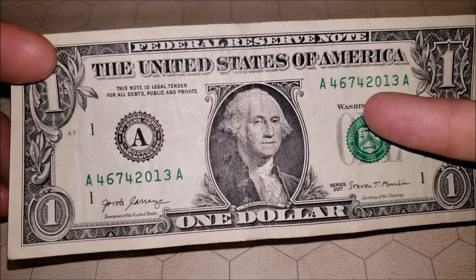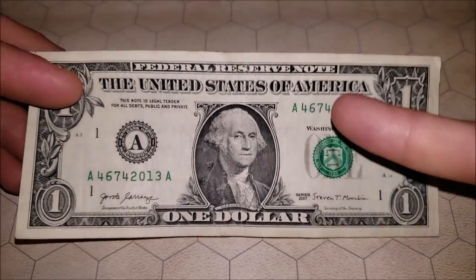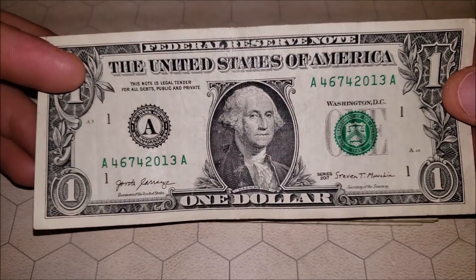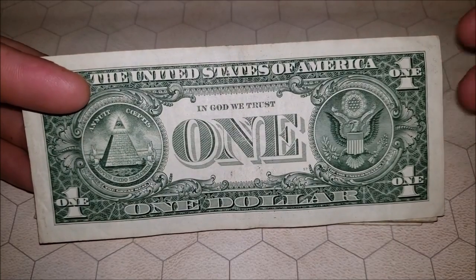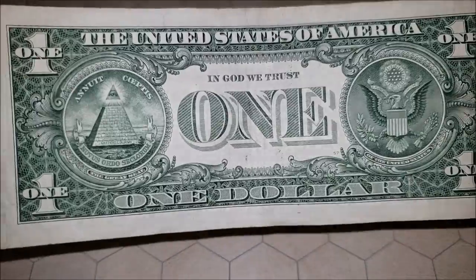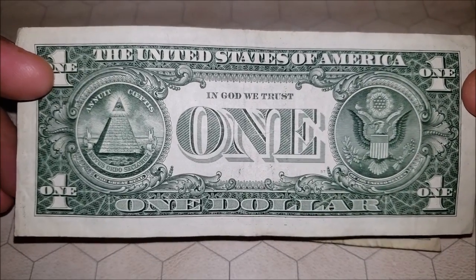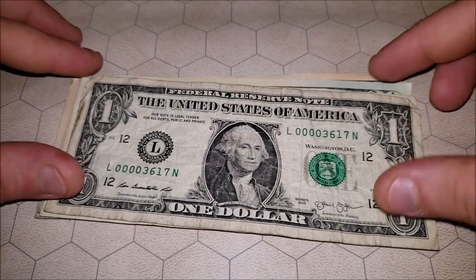Nothing crazy in the serial number. Things to keep an eye out for would be birthday notes — if we would have had, say, August 22nd, 0822 2013, that would have been a birthday note, but unfortunately we're not close enough here. A little bit of wet ink transfer down here — that's pretty common among notes. If it is excessive where it's obscuring a portion of the note, then I would say that's an ink transfer error and worth holding onto, as it would be worth a few bucks over face value.